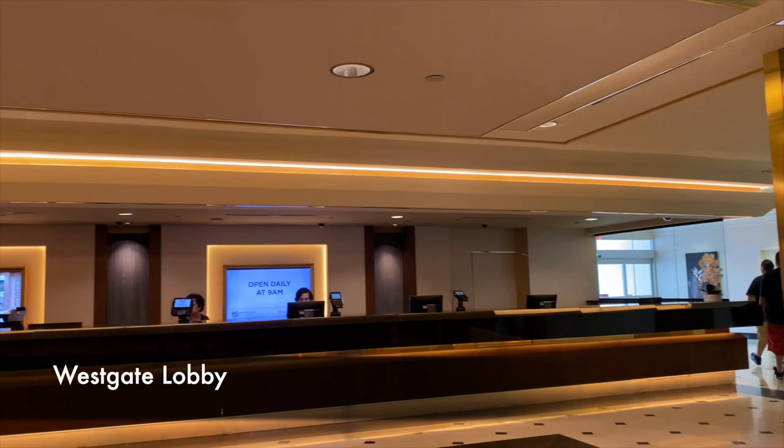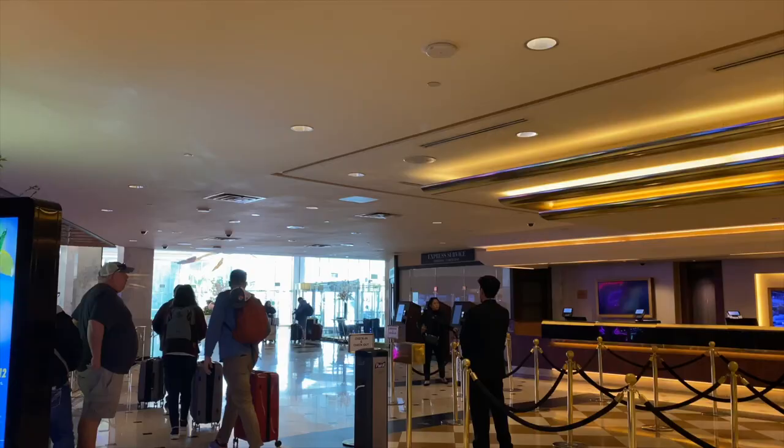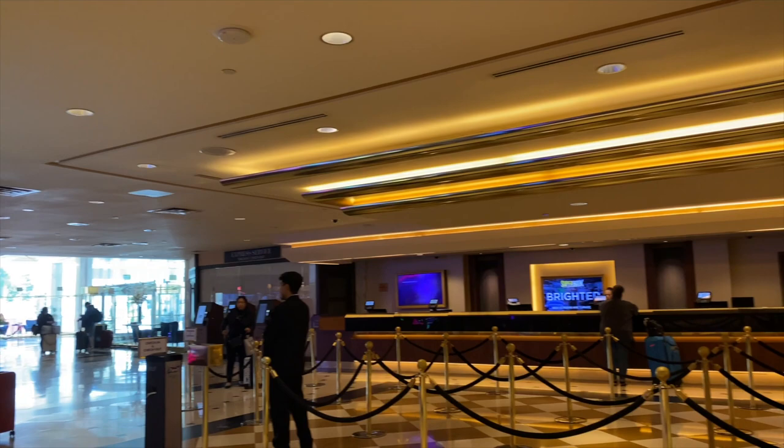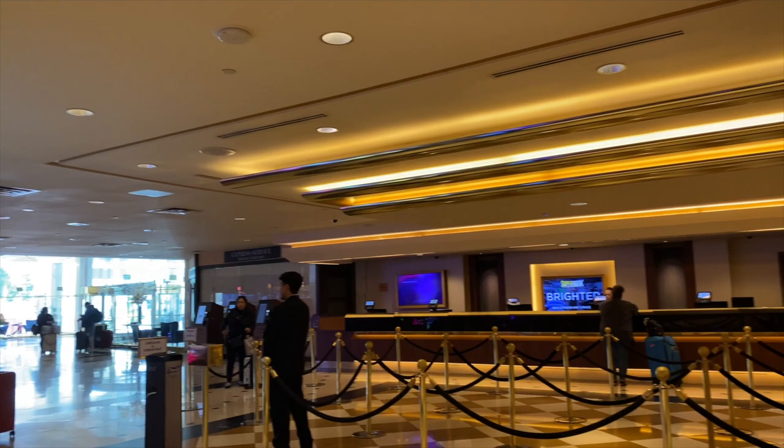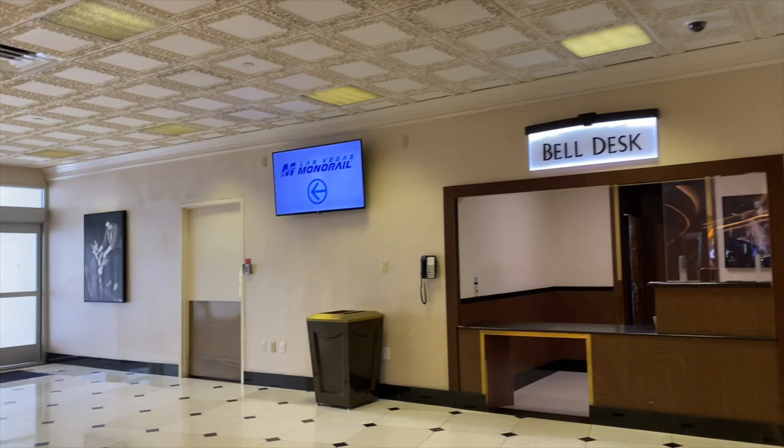When Westgate purchased the property in 2014, they put 160 million dollars into renovations and timeshare conversions. You heard that right — this property is now a timeshare, so you could be an owner. But at least 30 percent of the rooms will always be available as a conventional hotel. Around the corner from the front desk is your convenient access to the monorail.